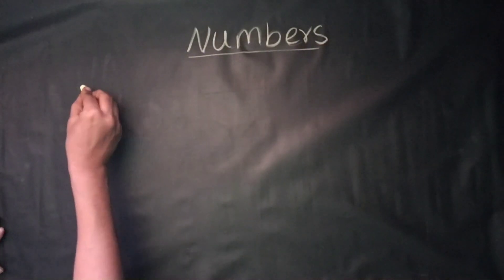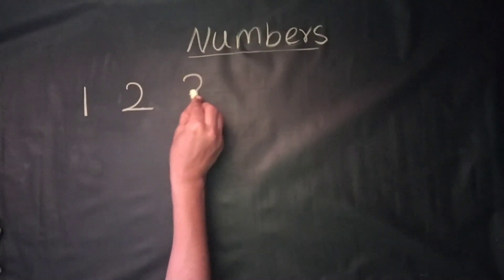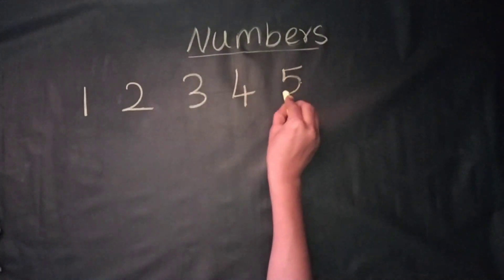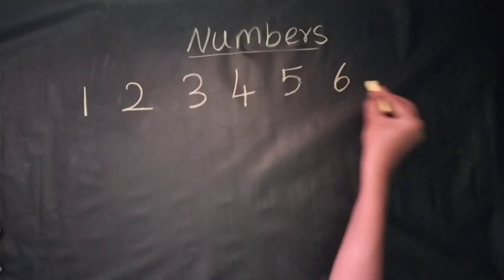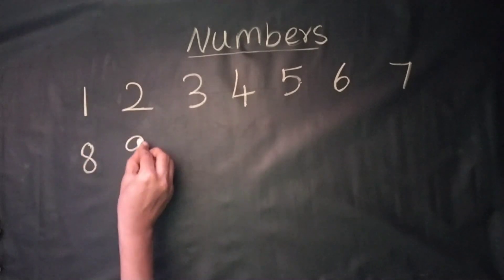Hi kiddos, let's learn the numbers: 1, 2, 3, 4, 5, 6, 7, 8, 9.